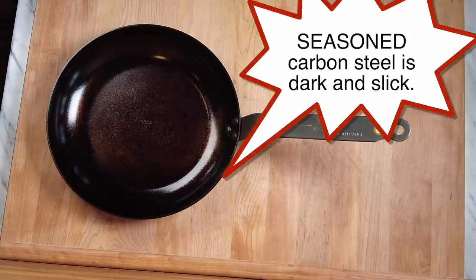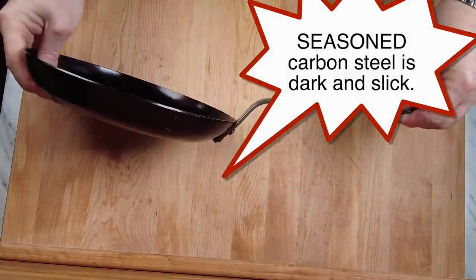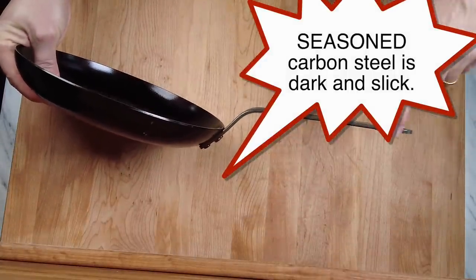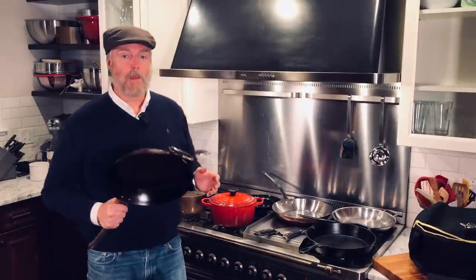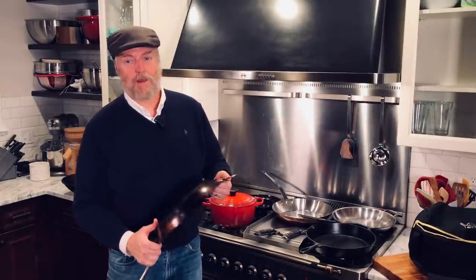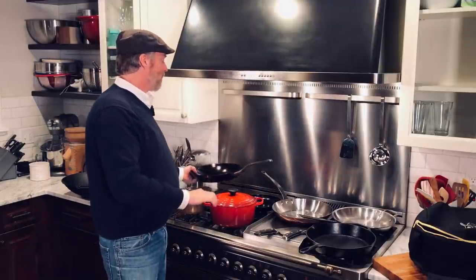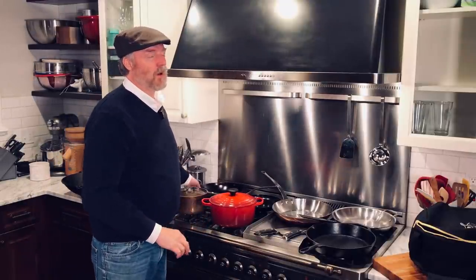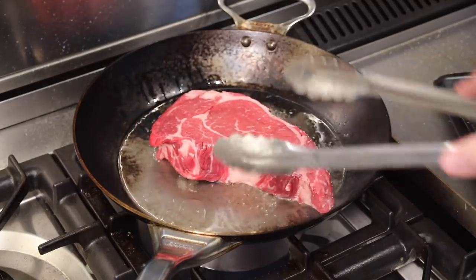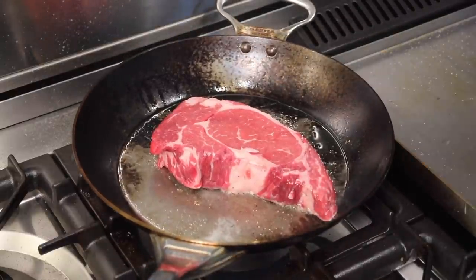Then they start darkening in. That seasoning builds up layer after layer. And the more you use these things, the more non-stick they get. Now these Mineral B Pros are thick and heavy. That thickness and heaviness has a couple of benefits. One is that if you are doing a high-temp sear of a big thick ribeye steak, that heavy metal has a big thermal mass — it retains a lot of heat and can maintain a sear on a big thick steak.